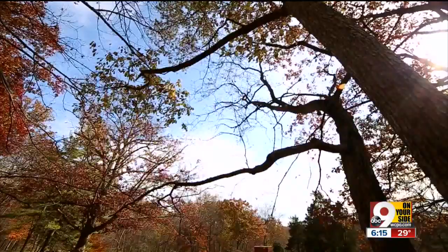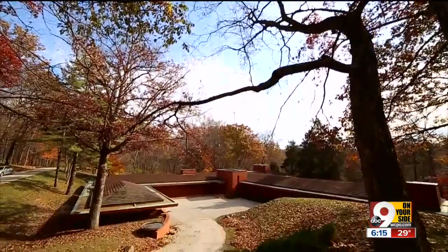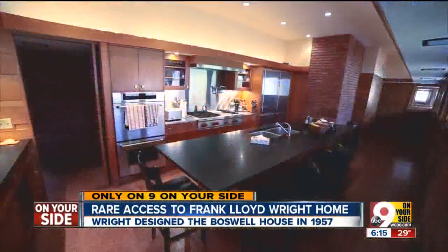On this acreage in Indian Hill, the home practically disappears into the property. It hugs the hillside. It's supposed to. This is one of the hallmarks of architect Frank Lloyd Wright's designs. He felt that it was so important to have buildings that were designed as a part of the landscape.